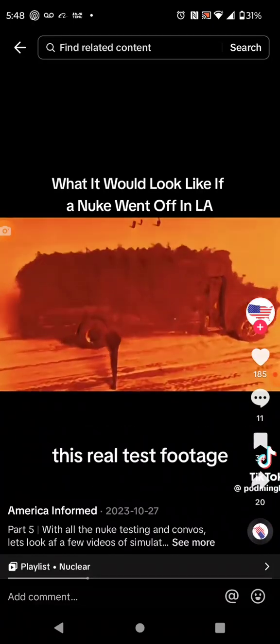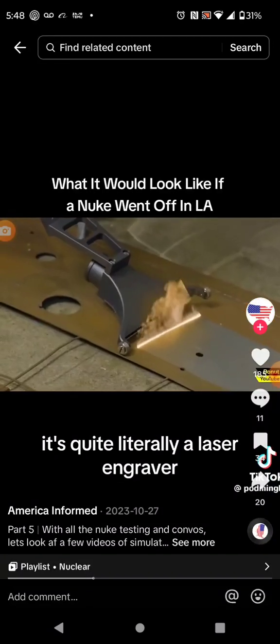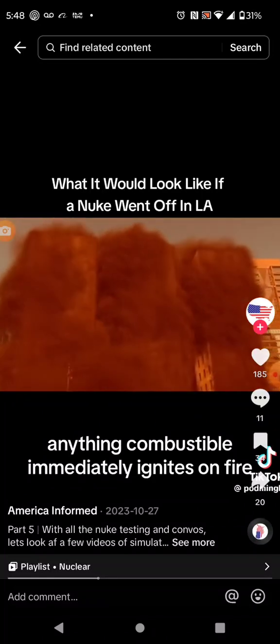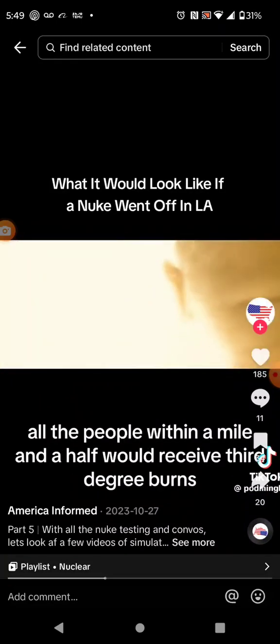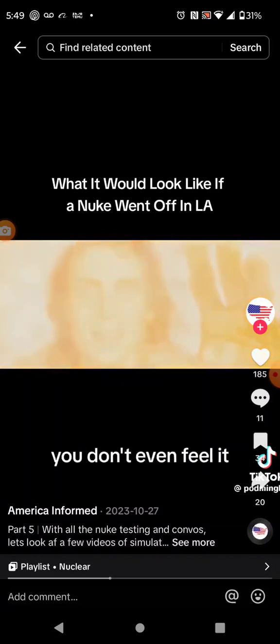This real test footage shows the paint getting vaporized at the moment of detonation. It's quite literally a laser engraver, but like everywhere. Anything combustible immediately ignites on fire, including everything within a mile of this explosion. All the people within a mile and a half would receive third-degree burns — if it burns so bad, you don't even feel it.